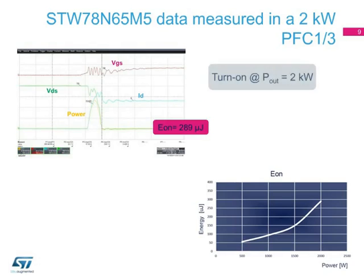When tested in a 2-kilowatt PFC working in continuous current mode with 230 volts AC input and a 400-volt DC output voltage, the STW78N65M5 features a very low turn-on energy from low to high load.